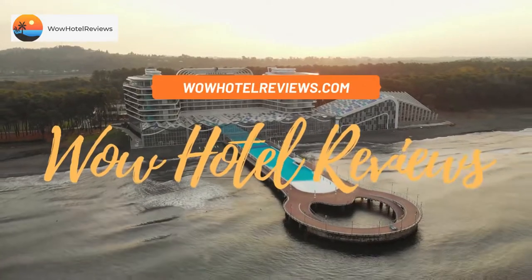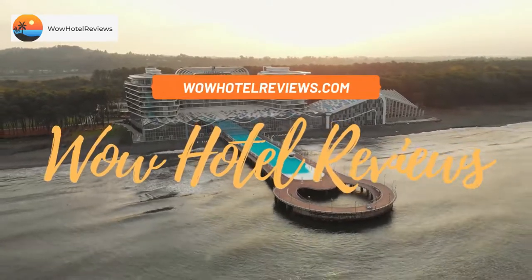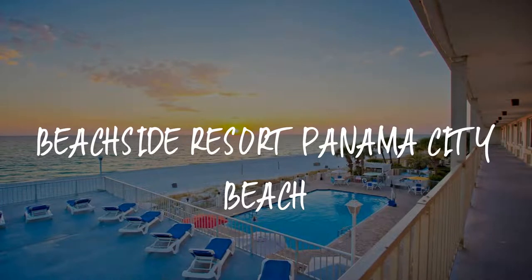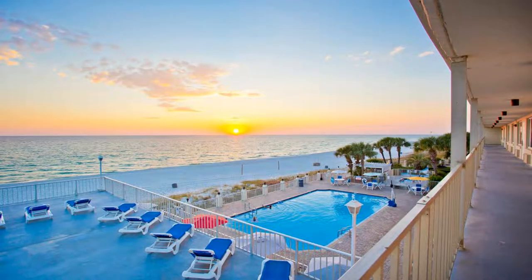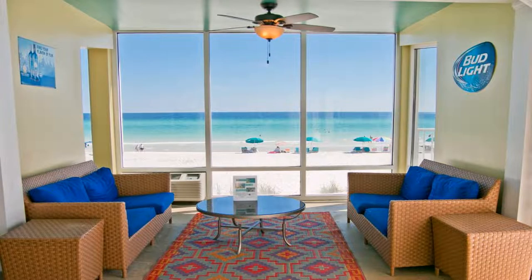Hello guys, welcome to Wow Hotel Reviews. Today I am reviewing Beachside Resort Panama City Beach — it's a two-star hotel. Please use our Booking.com link in the description to book the hotel and get special pricing.